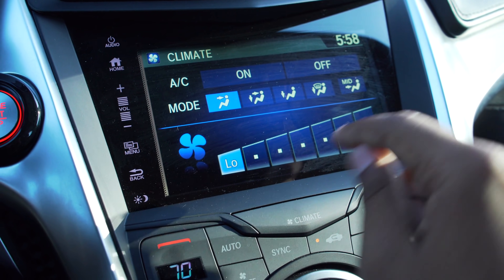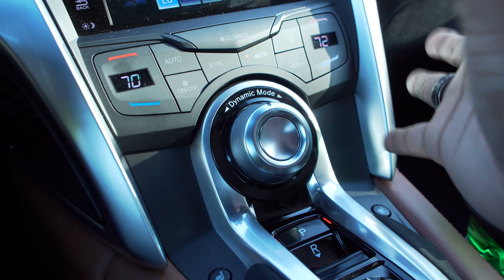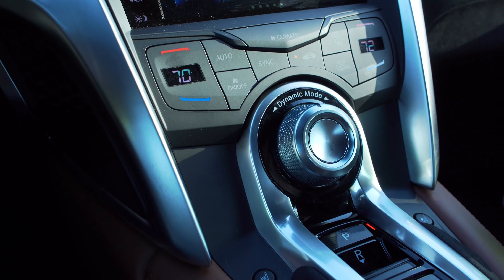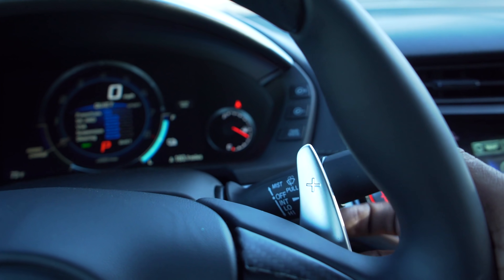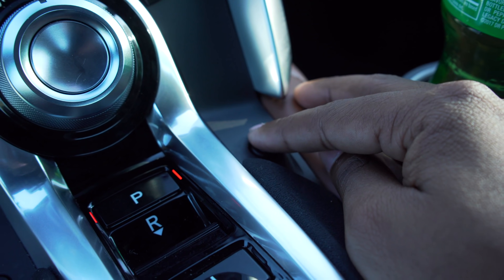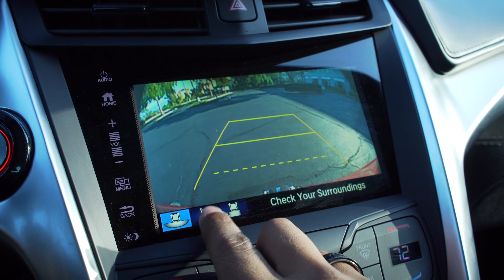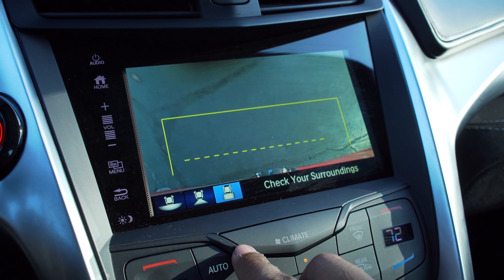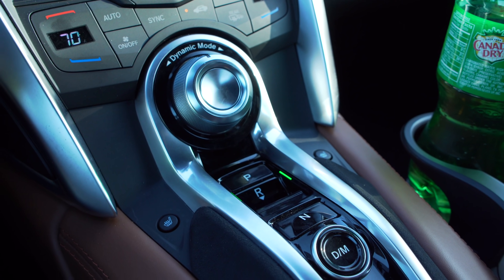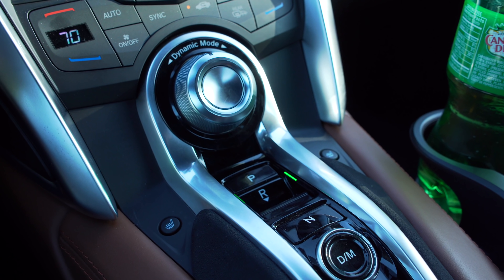The climate controls let you push to adjust fan speed and temperature, with dual zone climate control. The drive mode selector is a little plasticky but hasn't really bothered me. The only bothersome things were the cheap-feeling paddle shifters. Heated seats have three settings, but no cooled seats. Push-button shifter with a backup camera that shows different views. When you put it in reverse, it does have that required electric car pedestrian warning sound.